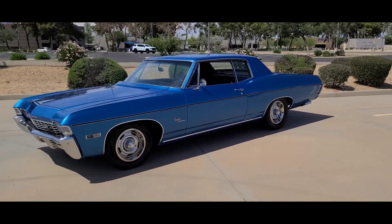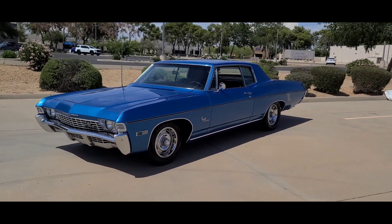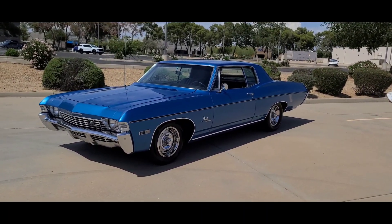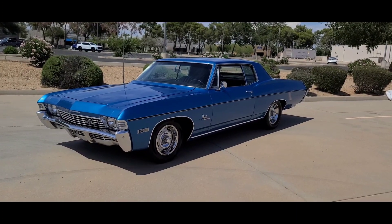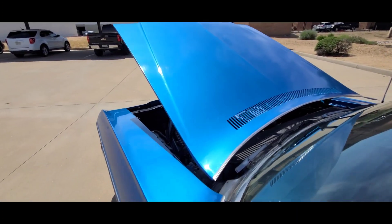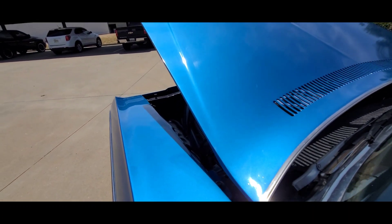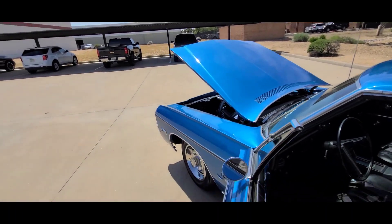Link in description below to the website which has more information and all the pics on the car. Let's get the hood open, fire it up and watch it run. I'll reach in and fire it up — motor starts right up and has been rebuilt.